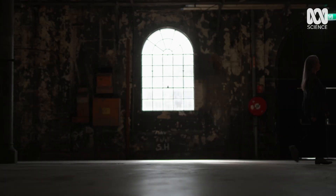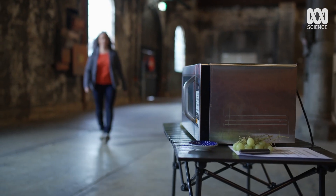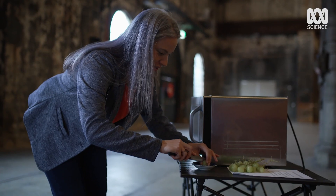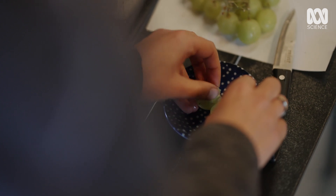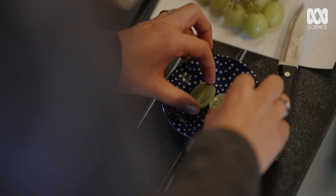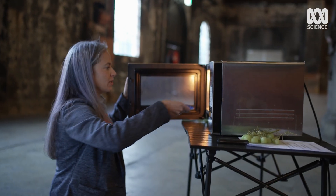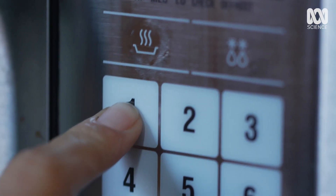But the energy they release can be visualised using a microwave and a single grape. So let's slice a grape in half. Just place it on the dish there with the two halves just touching. Place them into the microwave. Set this for 10 seconds.